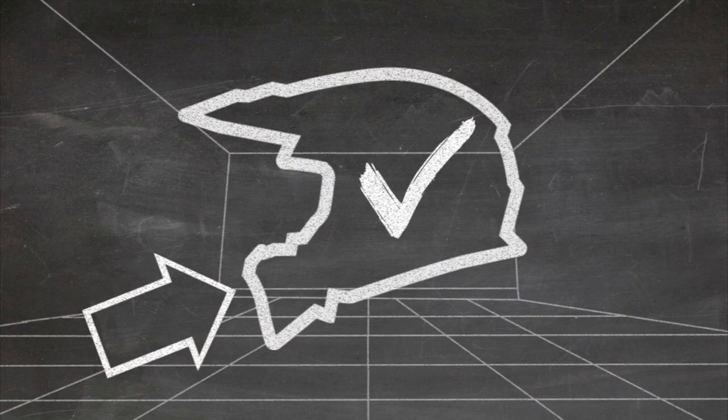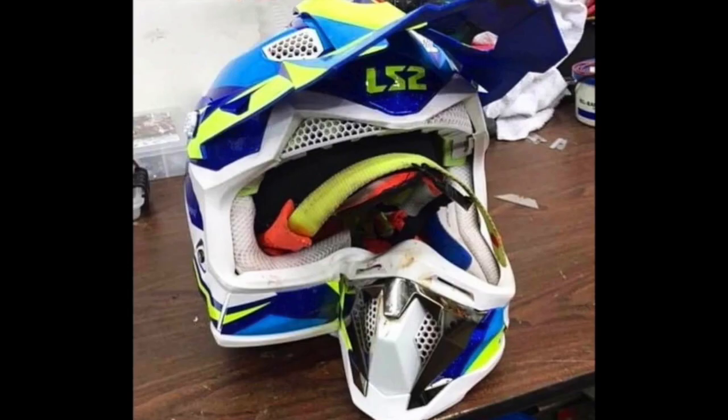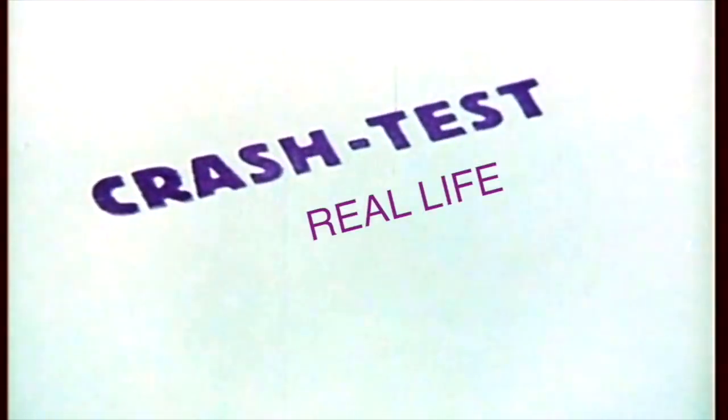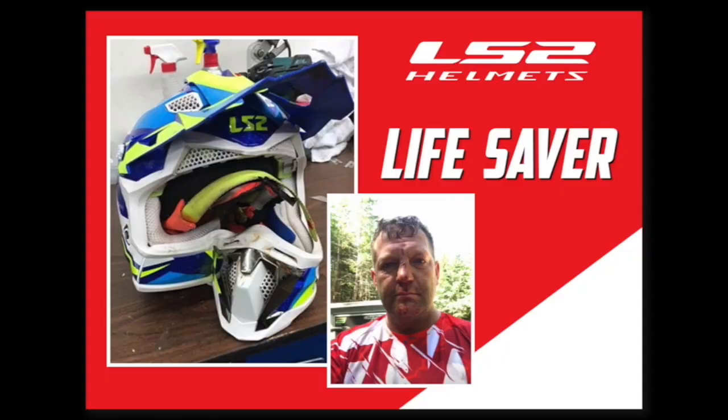Recently, a photo we posted made its way around the internet. It featured a crumpled chin bar from a helmet that sustained a 45-mile-an-hour head-on, face-first crash into a tree. The rider not only lived, but walked away with no concussion. A strong but flexible shell married to a crumple zone built into the chin bar, along with the EPS, allowed for this. This technology has trickled its way down into our even more affordable line.